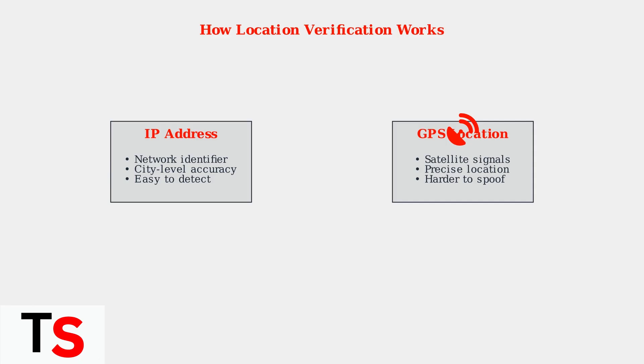Second, GPS uses satellite signals for precise location tracking that's much harder to manipulate. Your IP address reveals your approximate location to YouTube TV, allowing them to determine which local channels and content you should have access to, based on your geographic region.